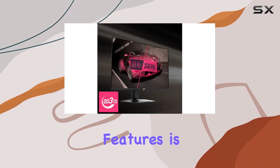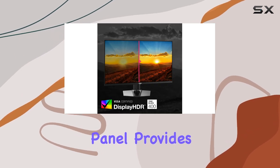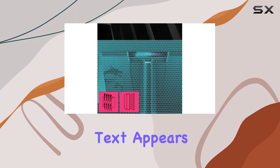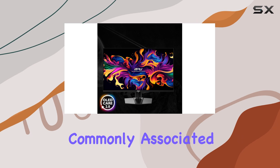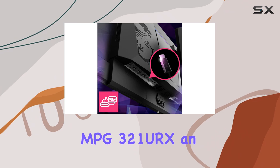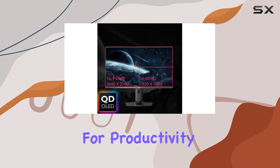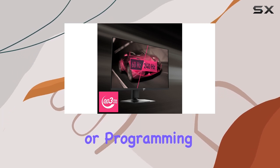One of the monitor's standout features is its 4K resolution, which combined with the OLED panel provides an exceptional level of detail and clarity. Text appears sharp and crisp, without the blurriness or color fringing commonly associated with other OLED displays. This makes the MSI MPG321URX an excellent choice not just for gaming, but also for productivity tasks that require precise text rendering, such as photo editing or programming.